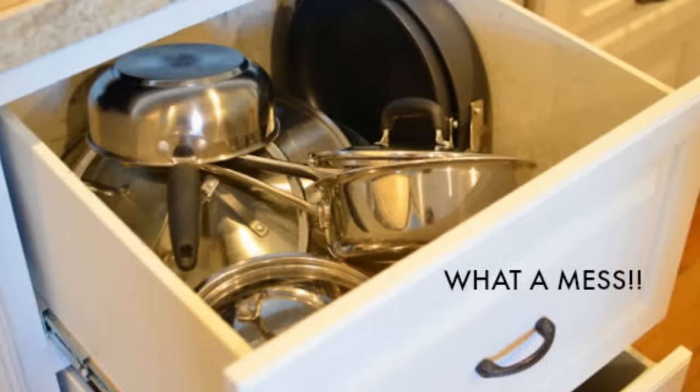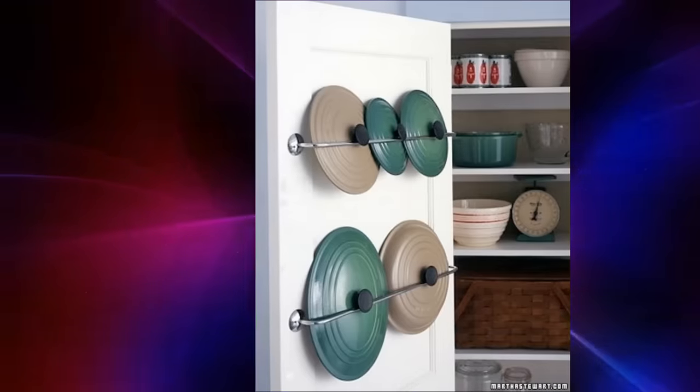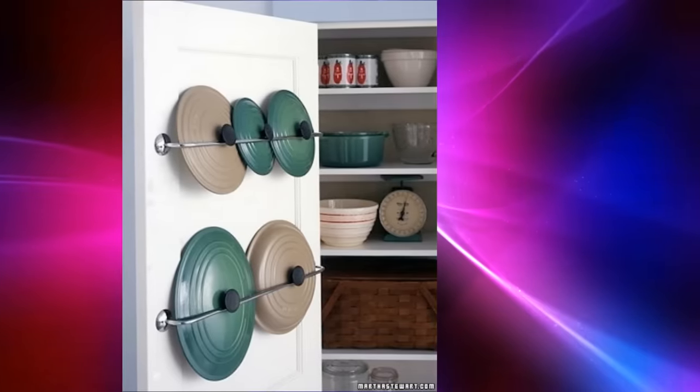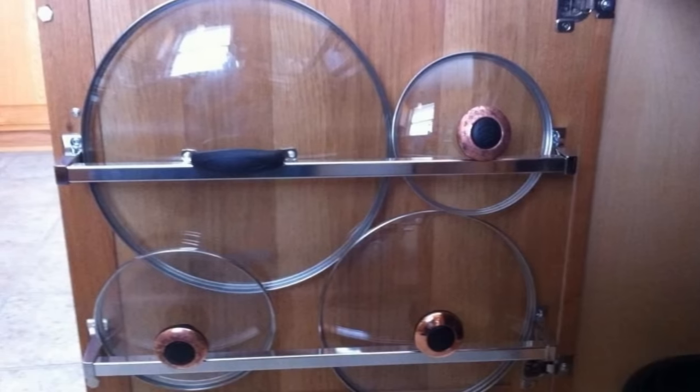14. Storing the lids of pots and pans can be messy and untidy. Instead, install towel bars on your kitchen pantry door and store your lids easily. The metal towel bars look the best, but you can even buy cheaper plastic ones if you like.